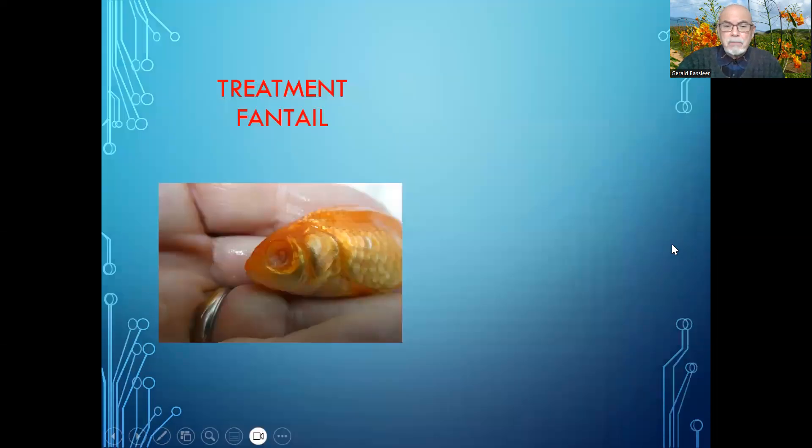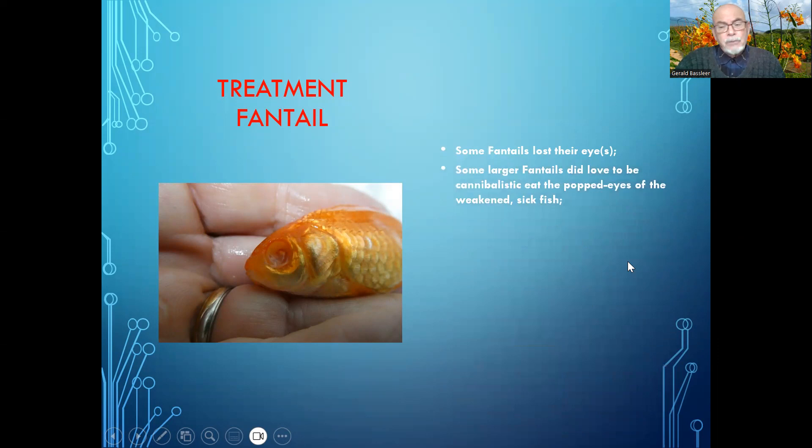So this fish had very bad internal organs and some lost their eyes. We found out that in the aquarium the larger fantails did love to be cannibalistic and eat popped eyes — eyes that were popping out. It seems to be a delicious food for some of the fish. The weakened and sick fish are usually picked on or eaten, and in this case it might be the bigger goldfish that found love to eat the eyes of their friends in the aquarium.